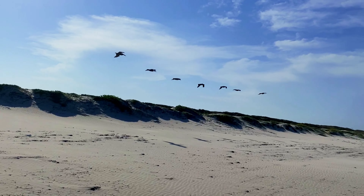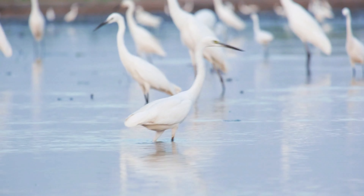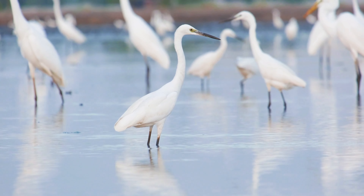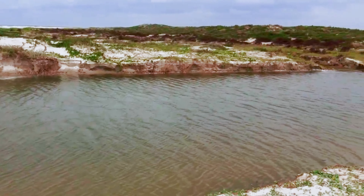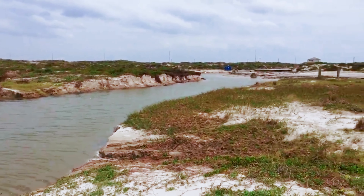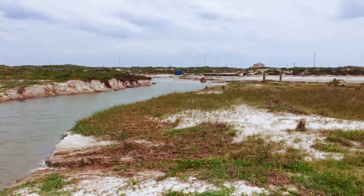Mustang Island State Park is also a sanctuary for birdwatchers, offering sightings of pelicans, egrets, and various shorebirds. After a refreshing swim, explore the park's scenic trails, including the Mustang Island hike and bike trail, winding through dunes and maritime forests.